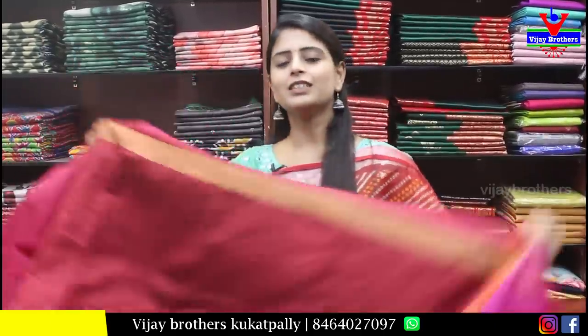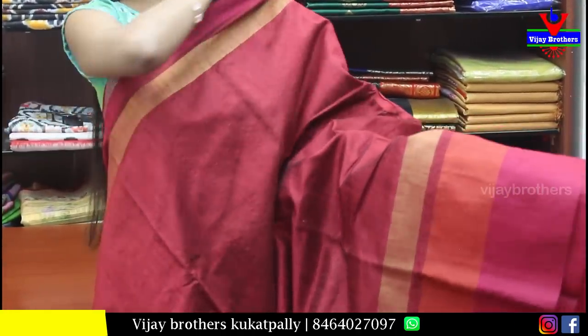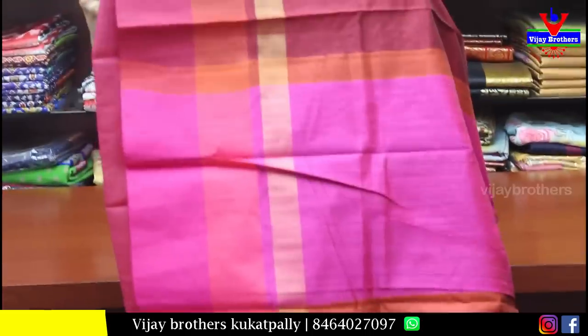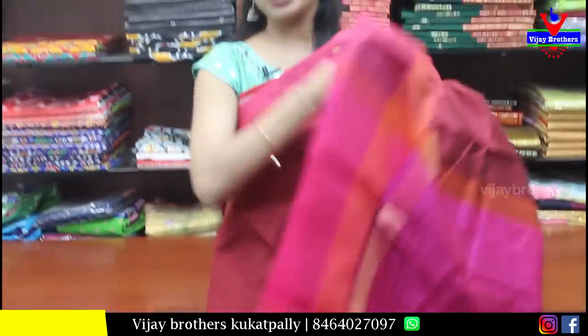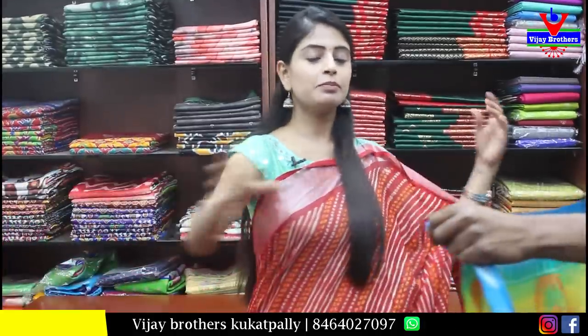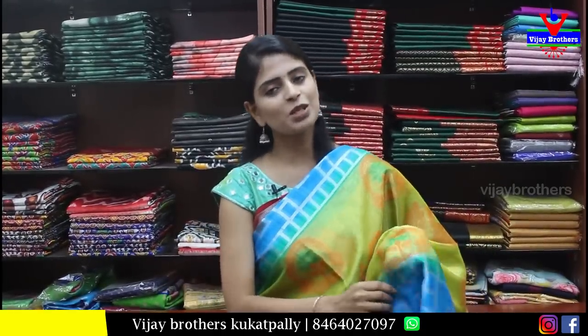Next is a Chenderi sari in maroon — a rosewood/maroon color that suits anyone and gives a glowing look. Both sides have a pink, orange, and golden strap border — smaller on the top and larger at the bottom. The body part is plain. The pallu has simple straps. The contrast blouse is neat. Price is ₹700. If you like any sari, immediately take a screenshot and send it to our WhatsApp number to purchase.